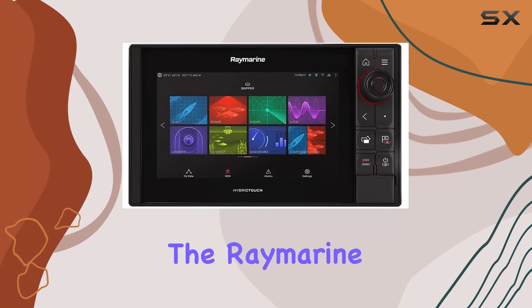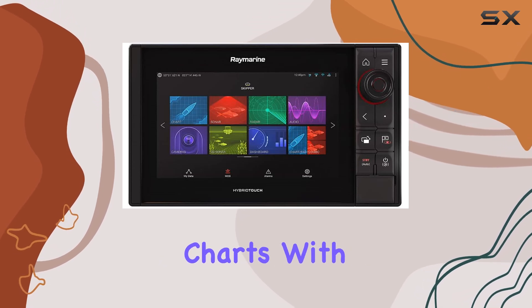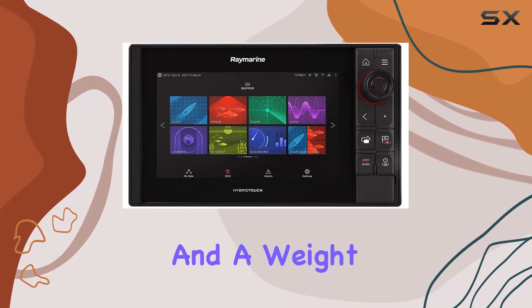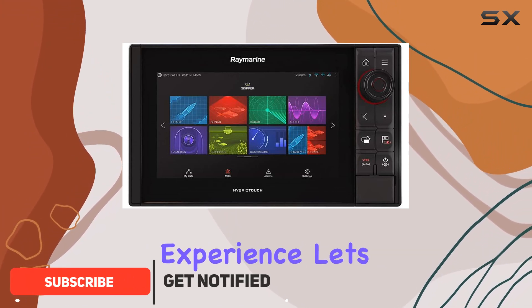Today, we're diving into the Raymarine Axiom Pro 9 RVX with Navionics Plus North America charts. With its 9-inch screen and a weight of just 9 pounds, this powerhouse is ready to revolutionize your boating experience.